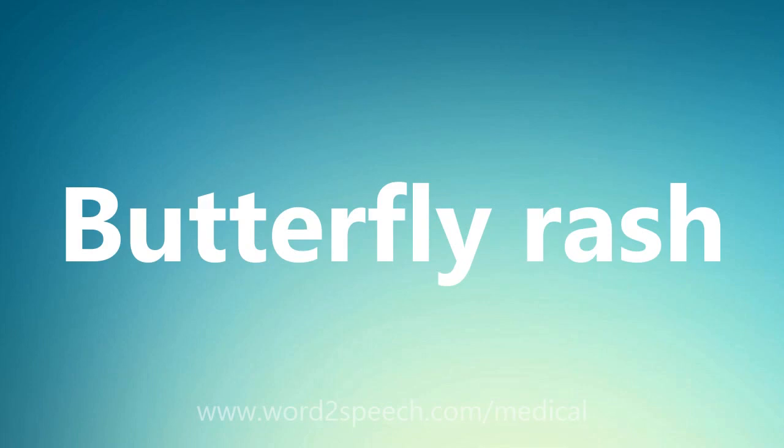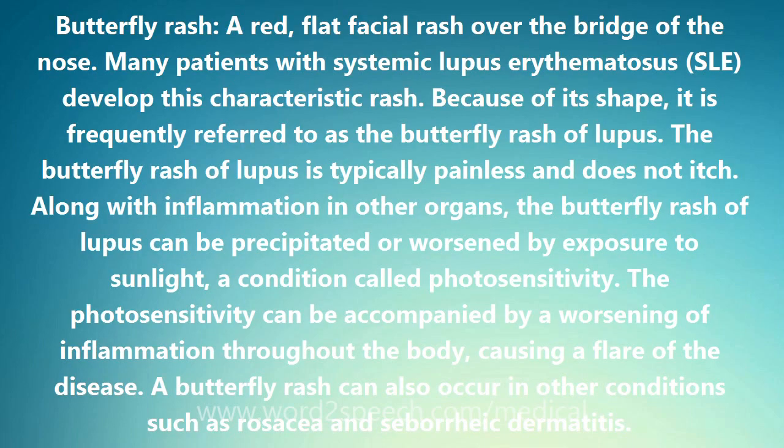Butterfly rash: a red, flat facial rash over the bridge of the nose. Many patients with systemic lupus erythematosus, SLE, develop this characteristic rash. Because of its shape, it is frequently referred to as the butterfly rash of lupus.